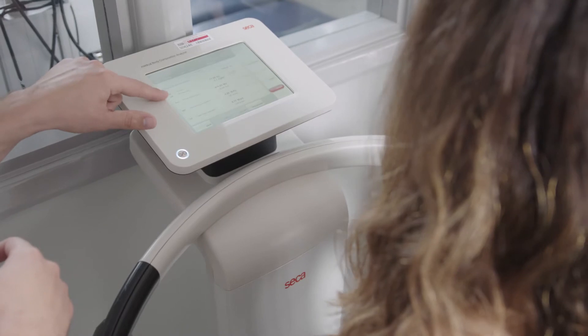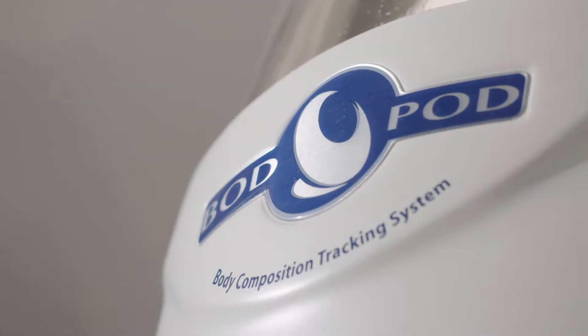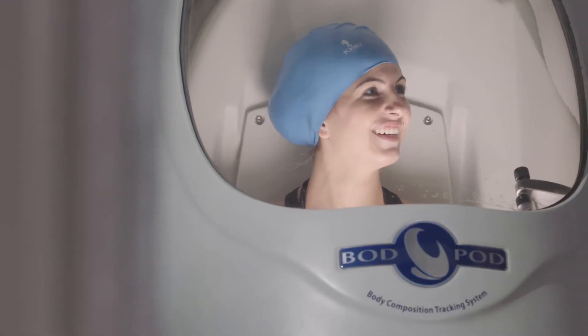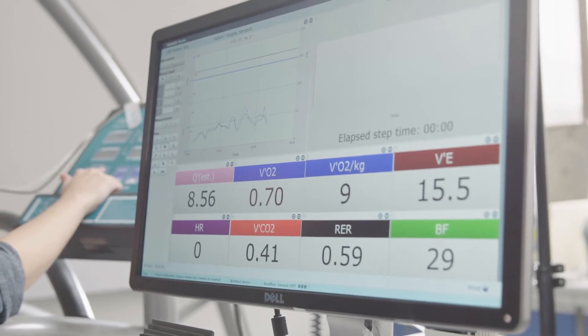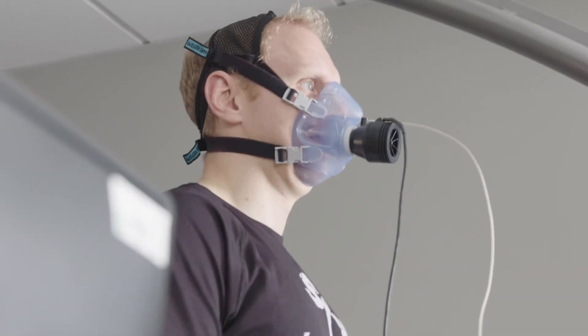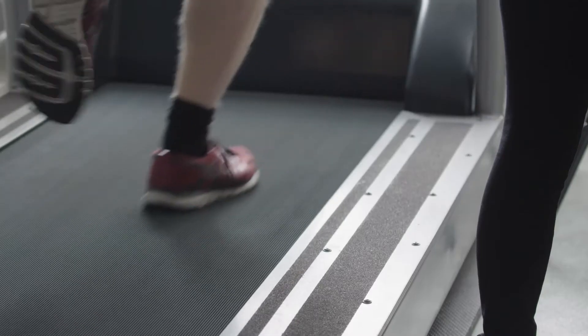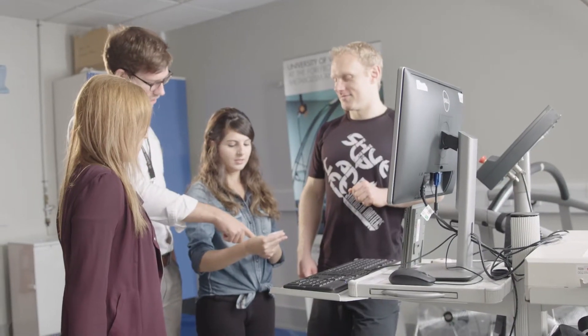One of the great elements about the Sport and Exercise Nutrition Masters we have here is that we have access to world-leading facilities. We have a Bod Pod for body composition, a range of Cortex online gas analysis devices which allow us to look at substrate usage during exercise, two HB Cosmos treadmills, a Watt bike, and various different cycle ergometers so that we can put people in stressful situations and look at how a nutritional strategy may impact on their physiological responses.